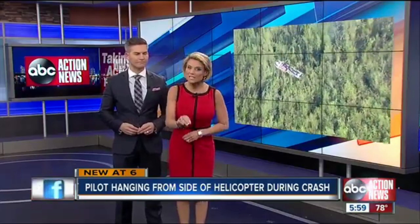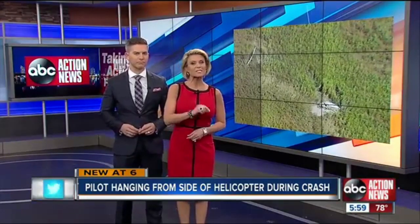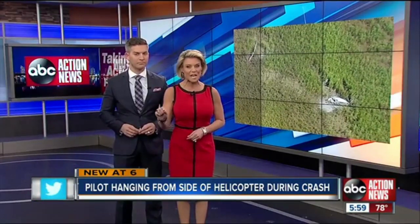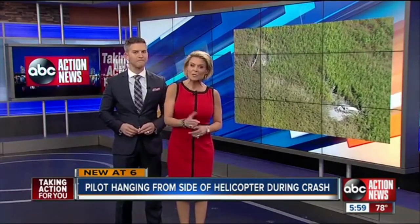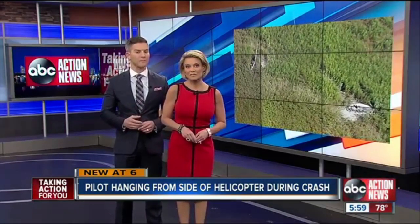Good evening everyone. We're now learning the rescue you watched play out live on ABC Action News was even more dramatic than we knew that day. The first pilot says he was actually on the sheriff's office helicopter thinking he was being rescued when it also went down. Nicole Grigg walking us through the new videos from that pilot.